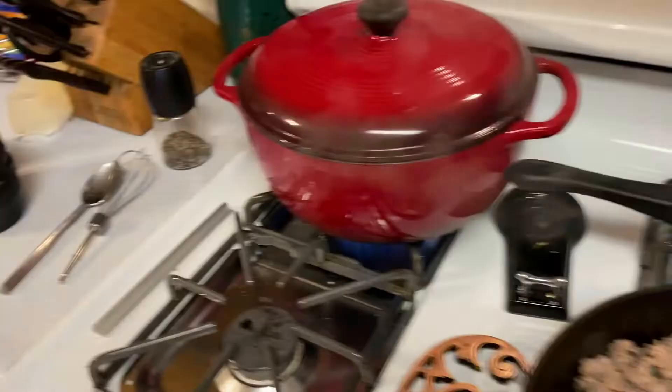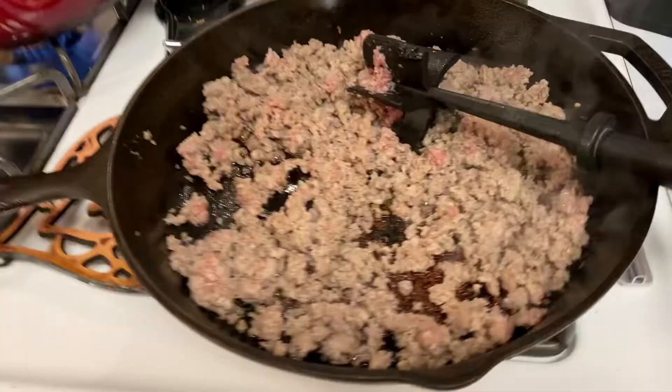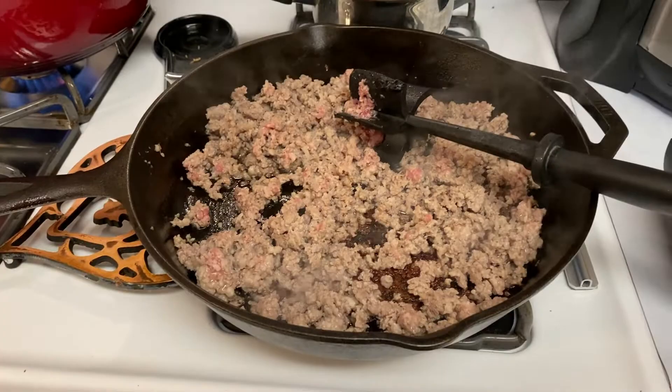The meat's all browned — perfect. I've got four cups of potatoes boiling with some water, and some milk and flour simmering. This is a make-ahead breakfast we're working on — some breakfast burritos.